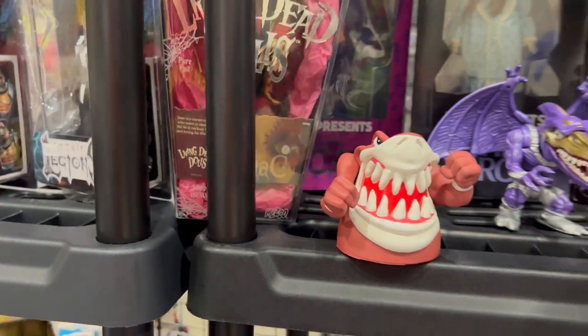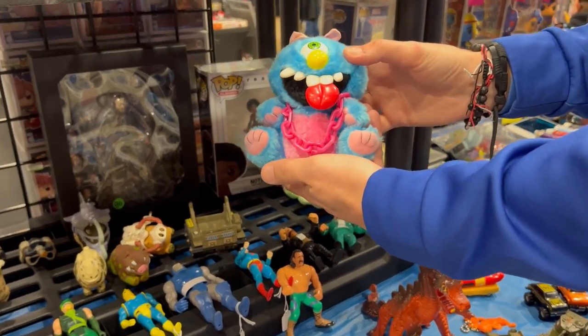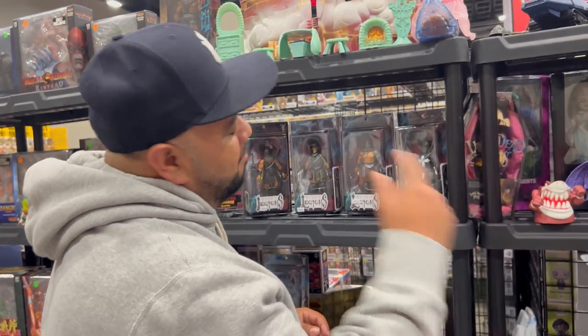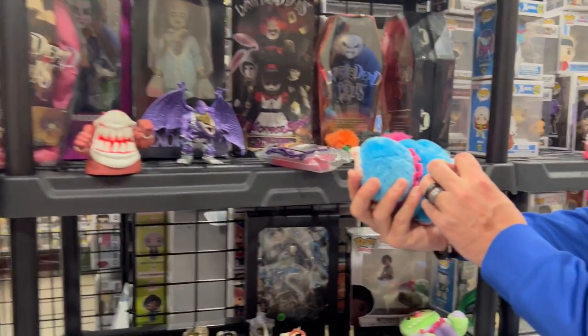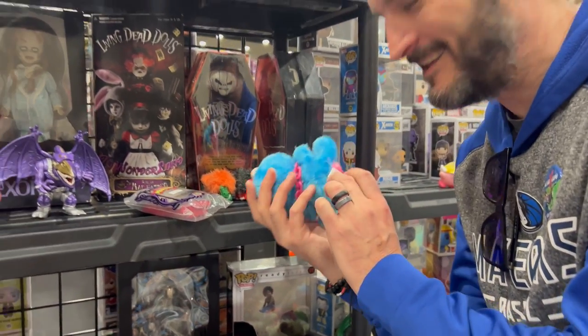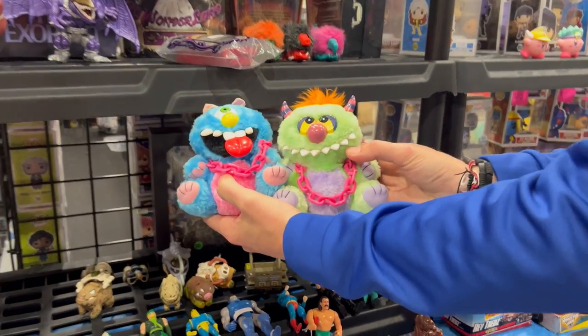It is a cup topper. And these are like My Pet Monsters — similar to My Pet Monsters, by the makers of My Pet Monster. I can't remember what they used to call those. Cuddly Ugly? Yeah — I saw it on the tag: Cuddly Ugly. There you go!